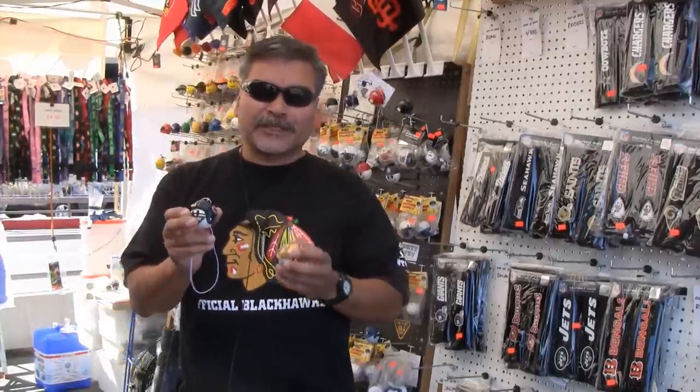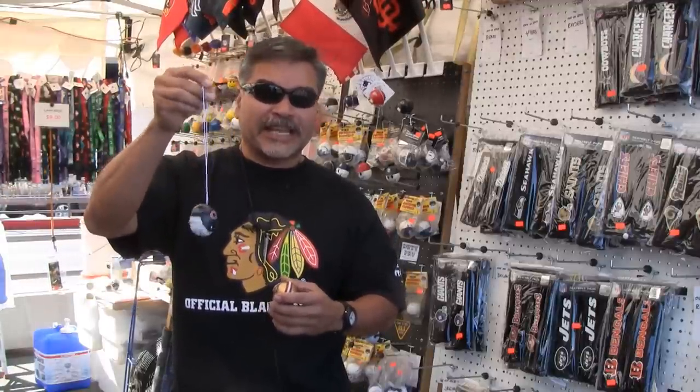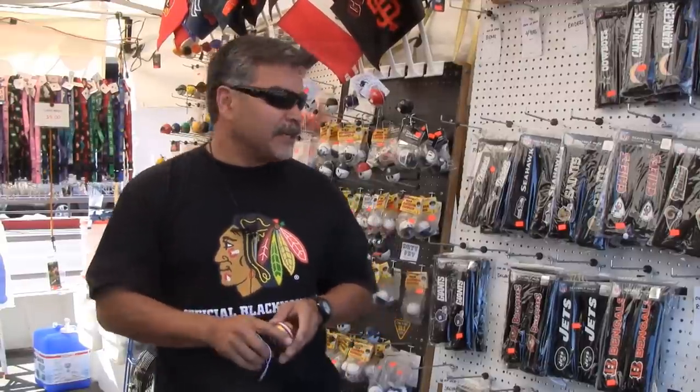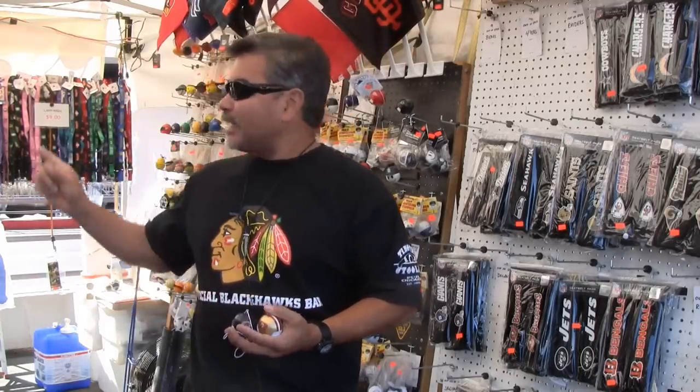Hi, my name is Tony. My company or business is Got Balls, and we sell car antenna balls. I have all sports-related balls and different styles of the antenna ball. Some of them come with a string just in case you don't have an antenna — you can hang it from the mirror. I have all baseball, basketball, football, pro teams. I also have seatbelt covers that cover your shoulder for your seatbelt, car flags, and lanyards.